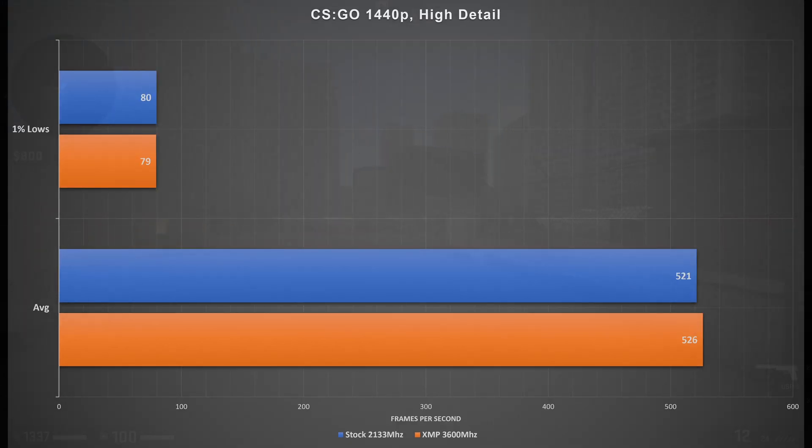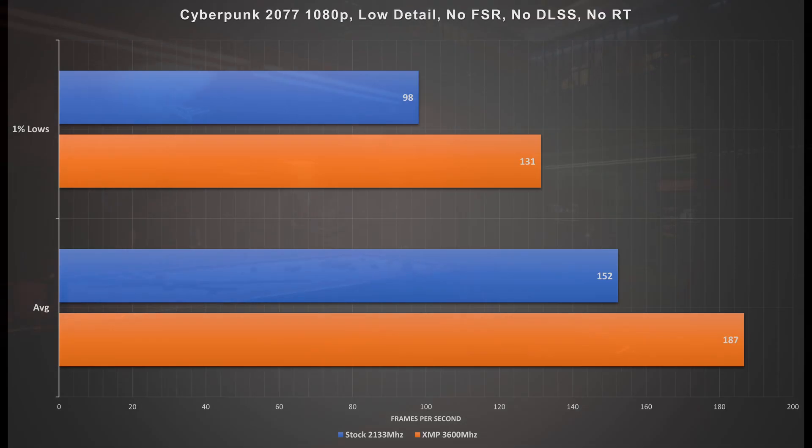Moving up to 1440p, you can see that the 1% lows stayed exactly the same, as well as the averages. That was a 5 FPS increase, but that is within margin of error.